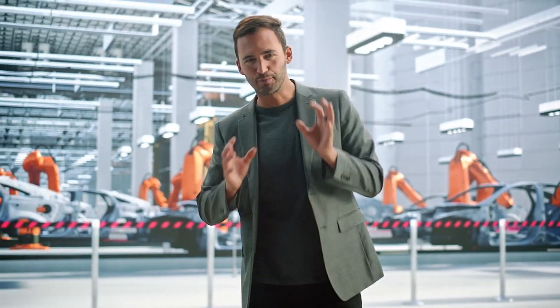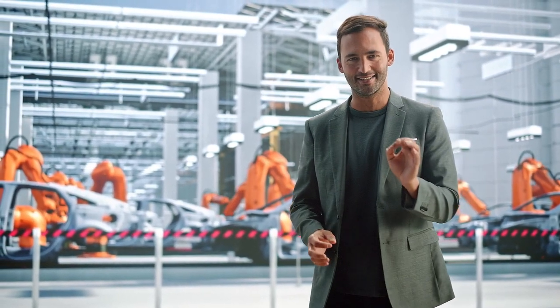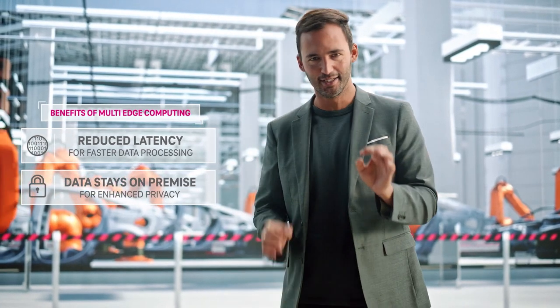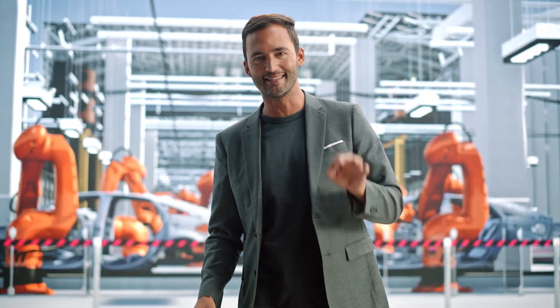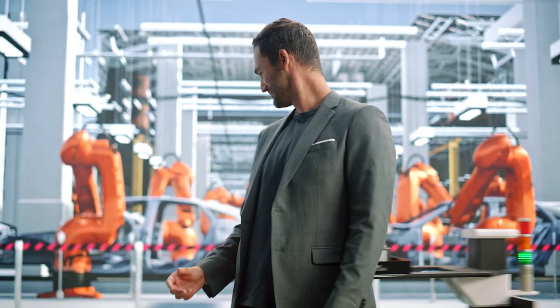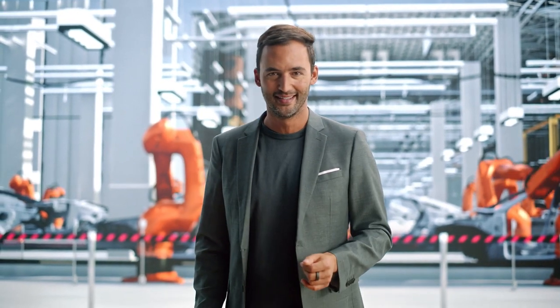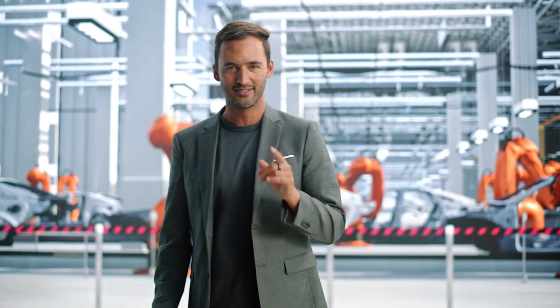Robotic and automation deployments that require split-second timing often take advantage of multi-access edge computing, or MEC, in addition to a private network. MEC moves the computing of information as close to the action as needed to get the right performance. For our manufacturer here, this means moving the computing power from a traditional cloud that could be thousands of miles away to a spot right here on the floor. This means no delays in data communications, which is crucial for AGVs navigating a busy factory floor and coordinating the movements of assembly robots. For humans, it allows for instant analysis and insights, so you can make informed decisions in real time. When your data is processed on site, this ensures even greater privacy and security — you control exactly who has access. That's essential for businesses with sensitive intellectual property or operational processes, or any business for that matter.